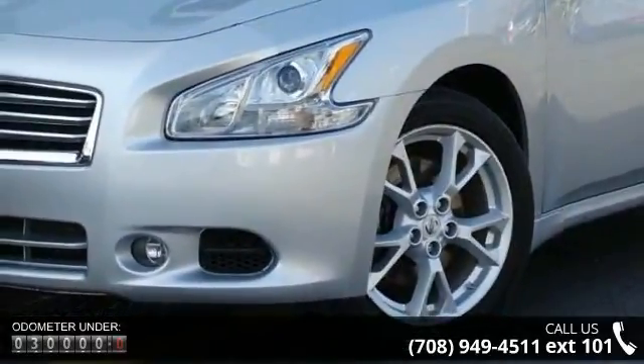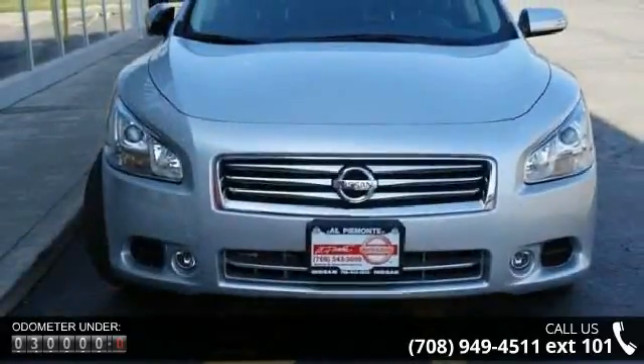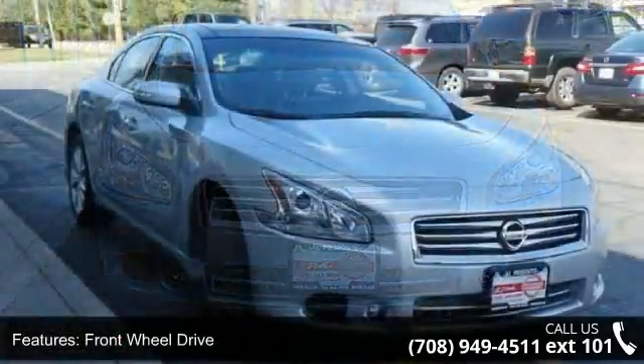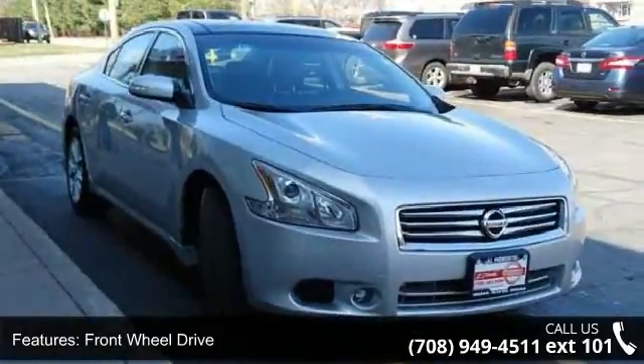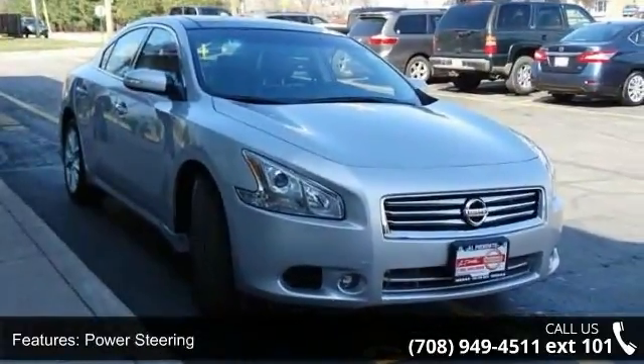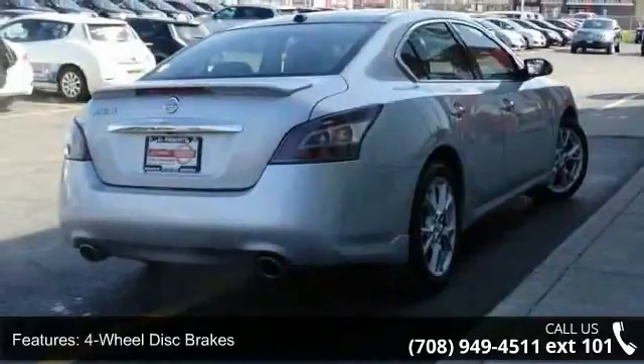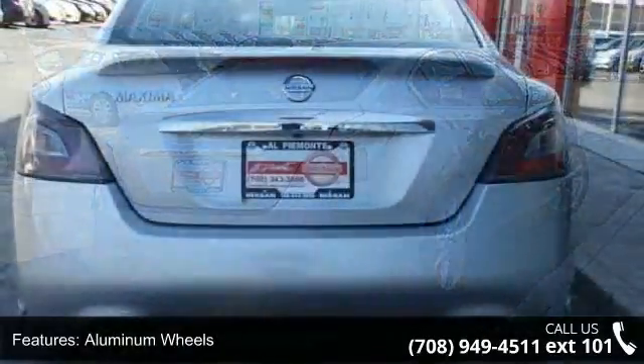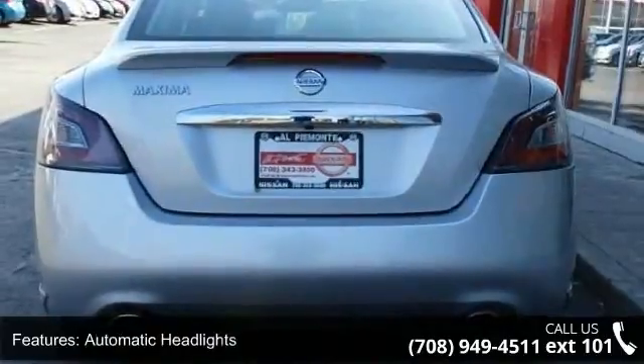This vehicle's top features include front-wheel drive, power steering, four-wheel disc brakes, aluminum wheels, automatic headlights, fog lamps, MP3 player, steering wheel audio controls, auxiliary audio input, and Bluetooth connection. If you are looking for a solid pre-owned car, this might be the one.